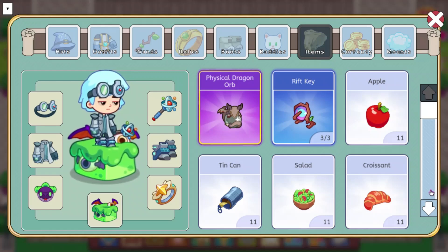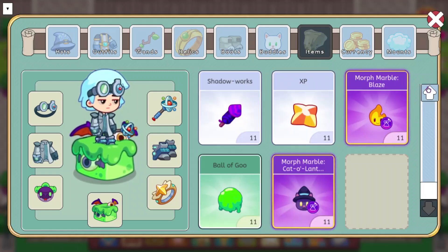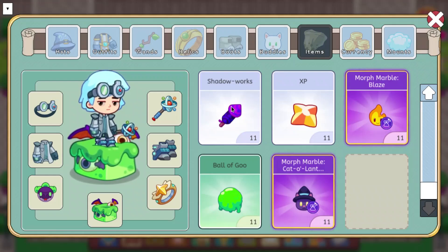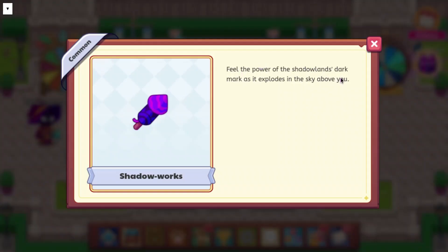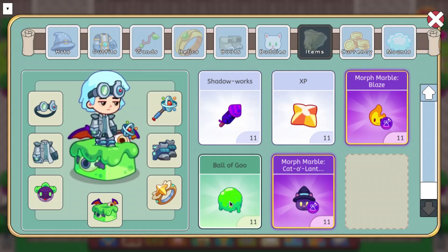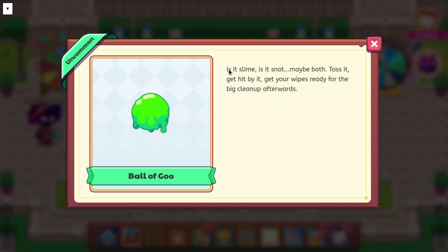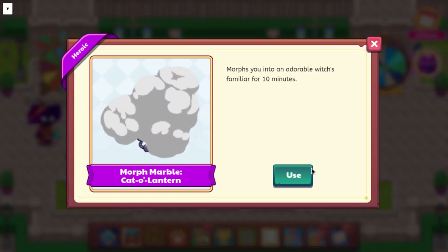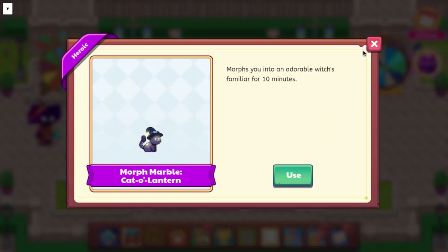Next up, we are going to be looking at some items. There is going to be a few new morphs. We only have like three things to look at in here. We have Shadow Works — feel the power of the Shadowlands Dark Mark as it explodes in the sky above you. We also have the Ball of Goo: is it slime? Is it snot? Maybe both — toss it, get hit by it, get your wipes ready for the big cleanup afterwards. And then we have the Morph Marvel Cat-O-Lantern, which morphs you into the Cat-O-Lantern for 10 minutes.